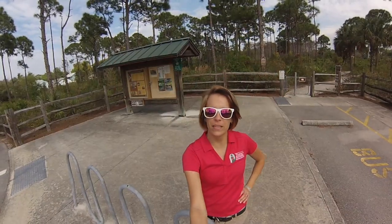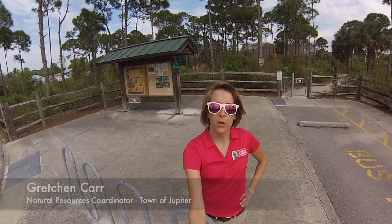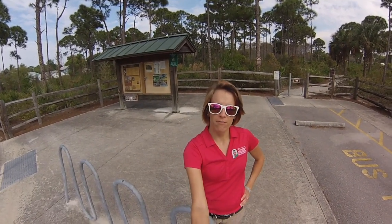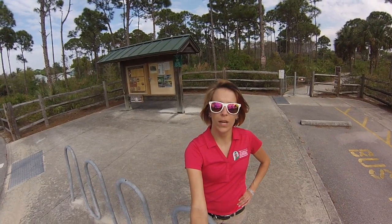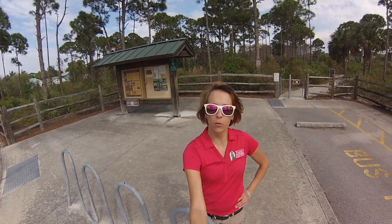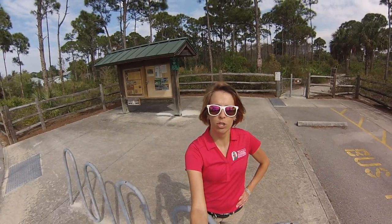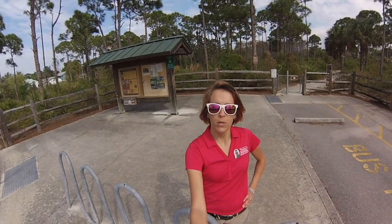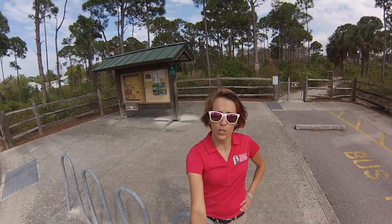Hi everyone, welcome to the Delaware Scrub. This property was purchased in May 2005 with a combination of funding from the Town of Jupiter Open Space Bond Referendum, as well as two different grants — one from Florida Community Trust and also the Loxahatchee River Preserve Initiative. This property is just under 16 acres and is now currently managed by Palm Beach County.